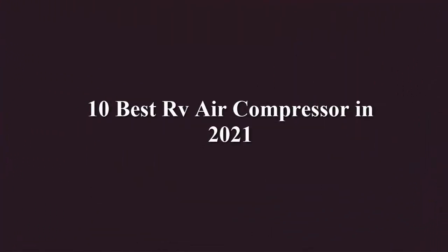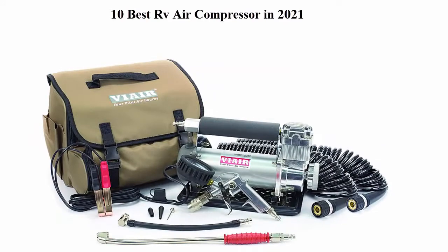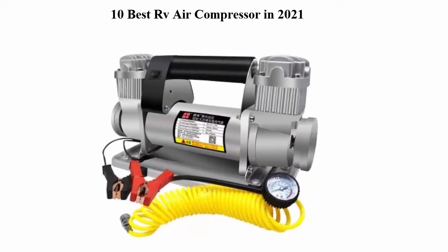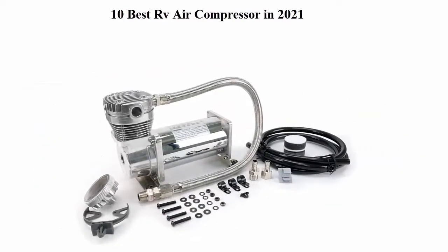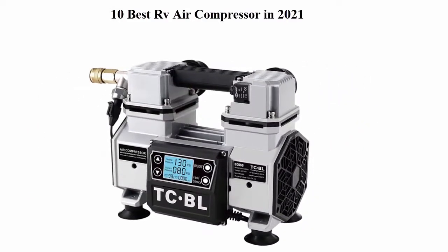10 Best RV Air Compressor in 2021. We are going to check out the top 10 best RV air compressors. This list is based on my personal opinion and I try to list them based on price, quality, durability, and more. If you want to see their price and find out more information, you can check out the link in the description and comment section below. Let's get started.